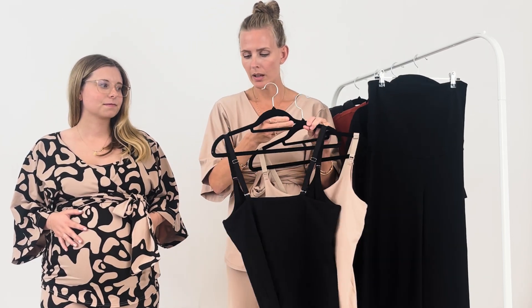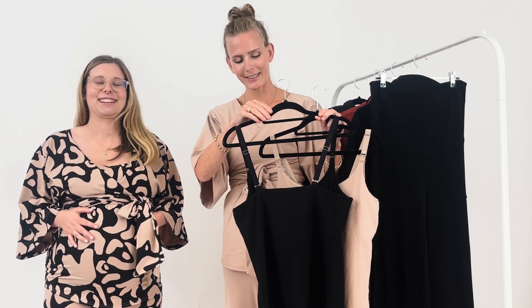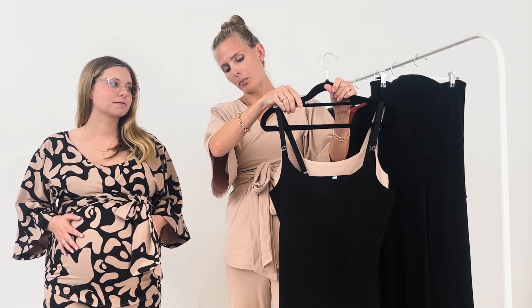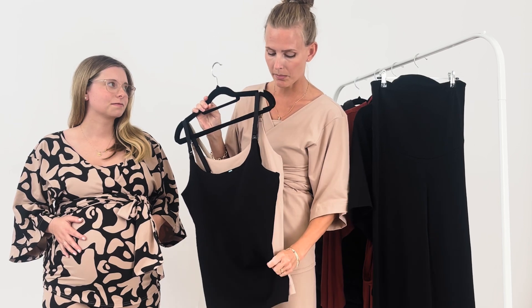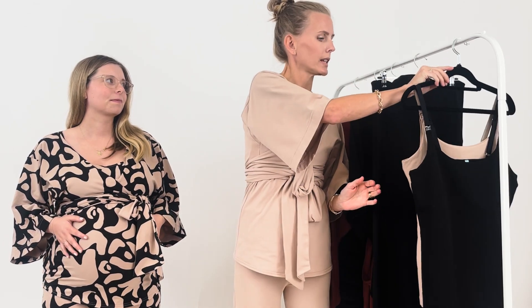There's an adjustable shoulder strap so you can really adjust, because your breasts go up and down in size. Super good! I had similar tops when I breastfed all of my four kids and I had them 24/7, so this is really nice and the quality is super nice. It's a very stretchy soft cotton mix but still sturdy, so you feel dressed in them.